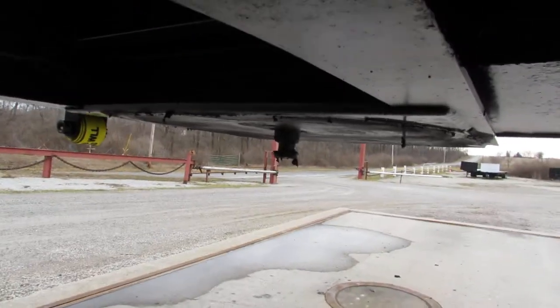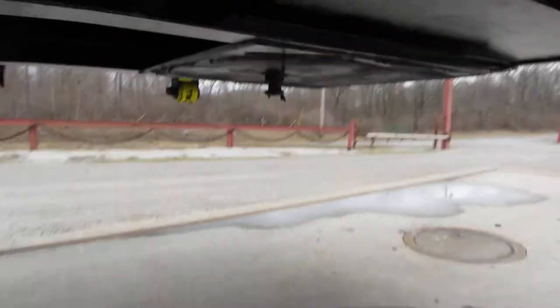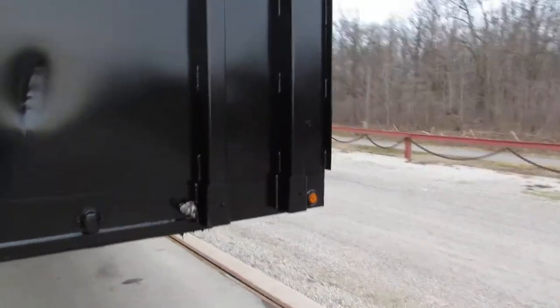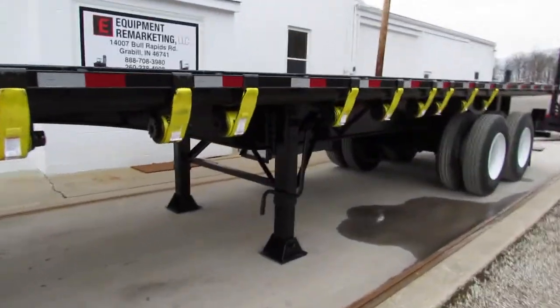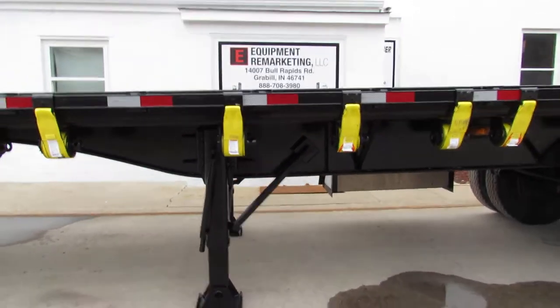We rotate around to the kingpin plate and you can see that she's nice and flat. As we come to the front of the trailer, it's got a steel headache rack, brand new straps on it. All of the landing gear has been checked and verified ready to come work for you.